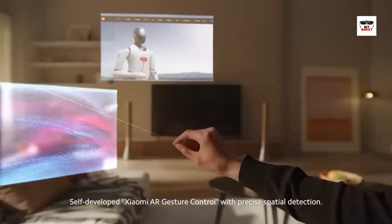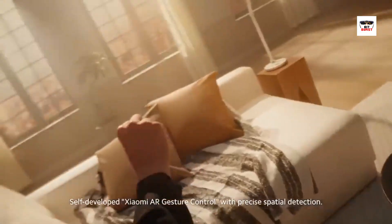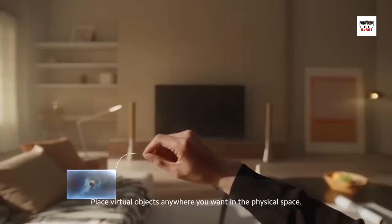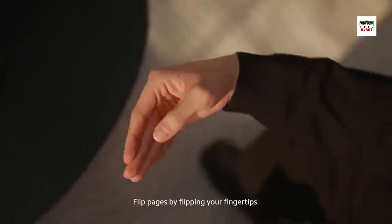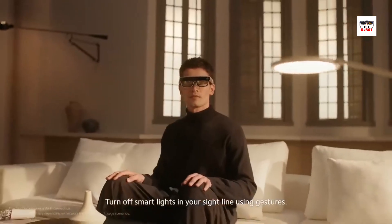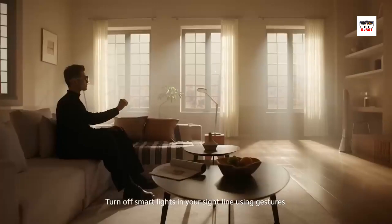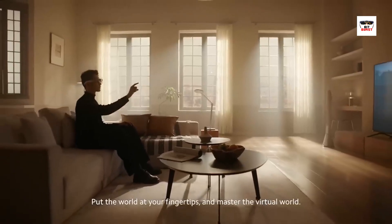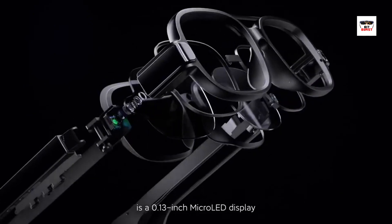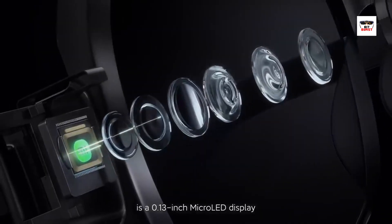With smart glasses, the world is literally at your fingertips — or should I say, at your eye tips. At the heart of these smart glasses is a sophisticated display system. These glasses are equipped with a miniature computer display that projects digital content, such as text, images, videos, or even 3D objects onto the lens or a transparent screen. It's like having a personal heads-up display.